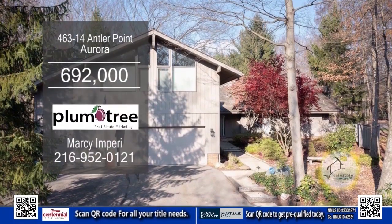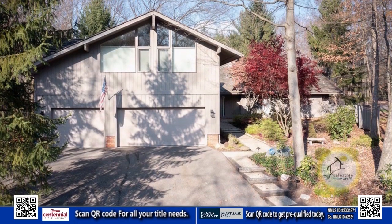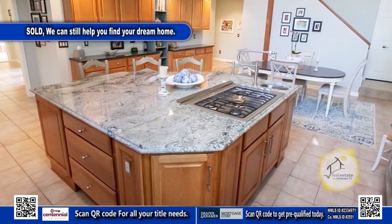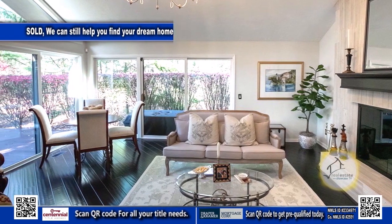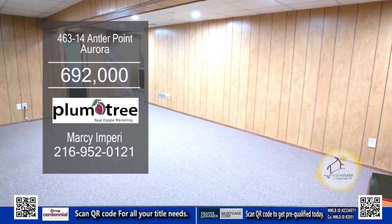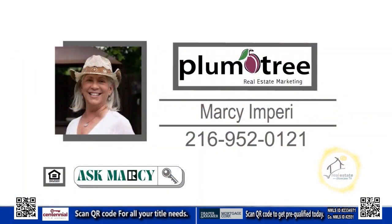This Antler Point home in Aurora features three bedrooms and three-and-a-half baths. The kitchen has high-end appliances and a large center island. The kitchen opens to the dining area and living room. The living room has a fireplace for those chilly evenings. The lower level offers a rec room and additional storage. Enjoy a morning cup of coffee in the sunroom. For a private showing, contact Marcy and Perry.